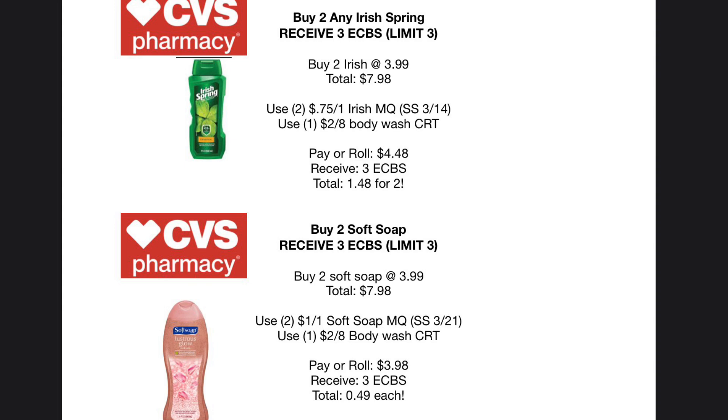For Soft Soap, it's also buy two and receive $3 back in Extra Care Bucks — same deal, limit of three. Pick up two at $3.99 each for a total of $7.98. The Soft Soap coupons are $1 off of one coming out in this Sunday's Smart Source. Pair that with the $2 off $8 body wash CRT and you'll pay a rolling $3.98, receive $3 back, paying just $0.98 for two. A good tip is if you have Irish Spring-specific CRTs, use the body wash CRT for the Soft Soap deal and the Irish Spring CRT for the Irish Spring deal.